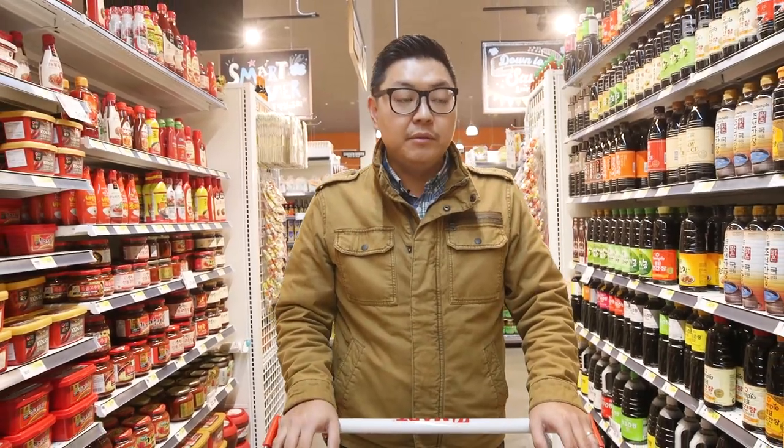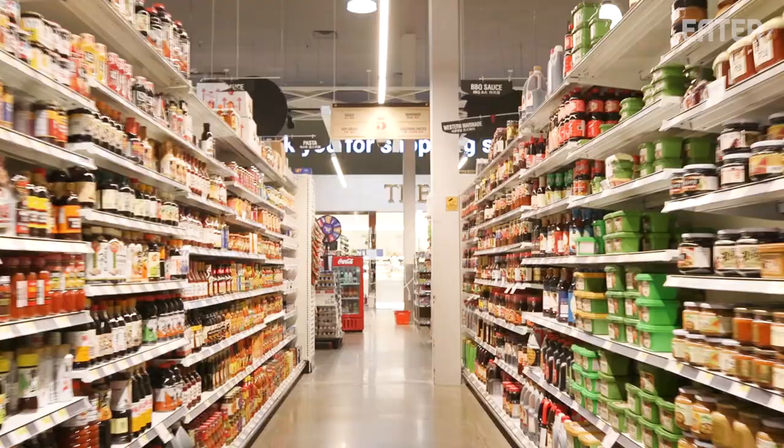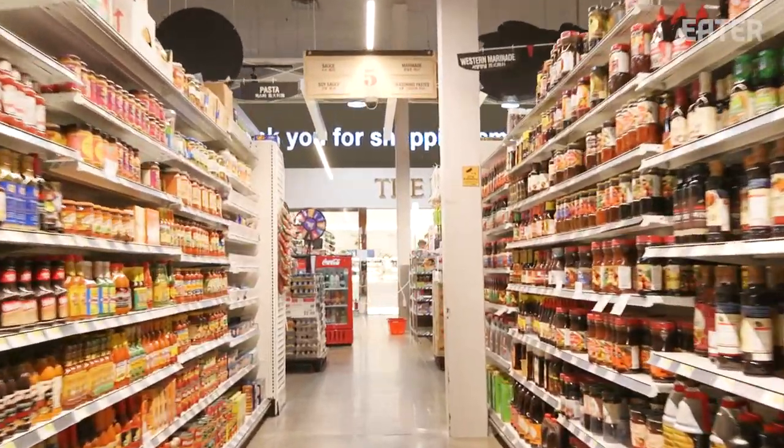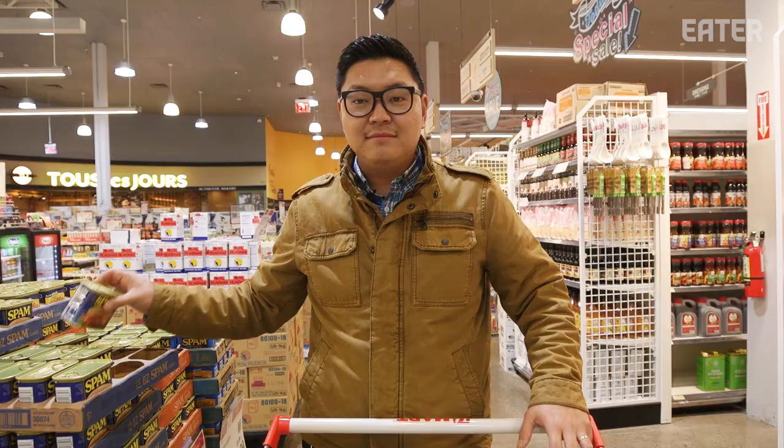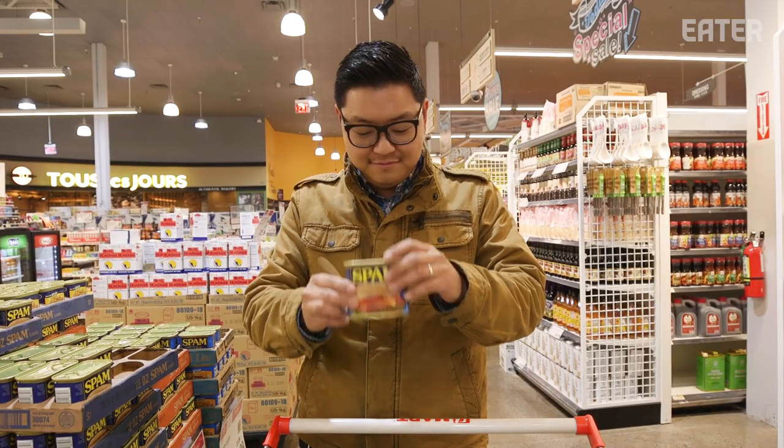What H-Mart does, which is really incredible, is that it just gives you such a tremendous amount of choice. That's really the American supermarket experience. With all its choices, some folks might find it can be a little daunting to shop here. I'm going to give you my tips on shopping at H-Mart for beginners.